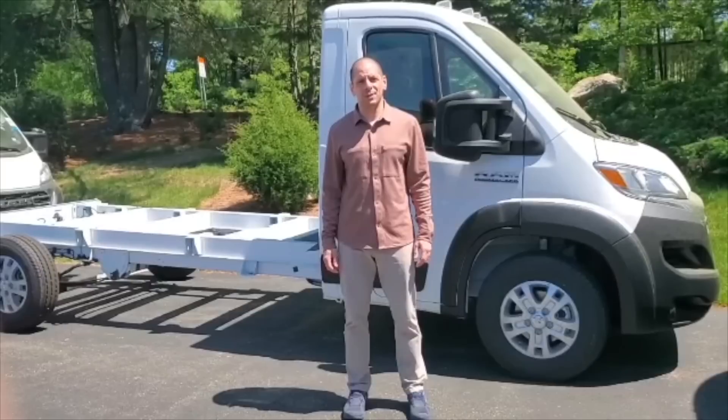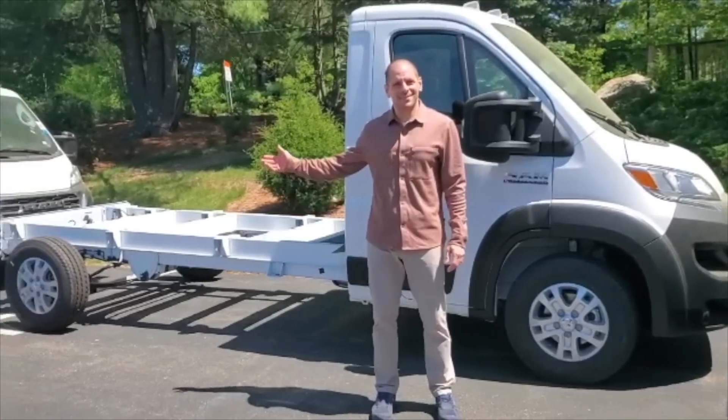Huge news! The Promaster Cutaway Chassis, destined to become a Wingham Oase 540.1 for U.S. customers, has just arrived into Boston, Massachusetts at the storage facility.